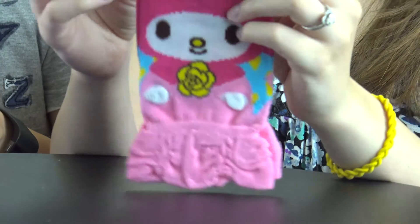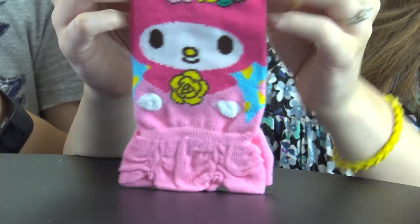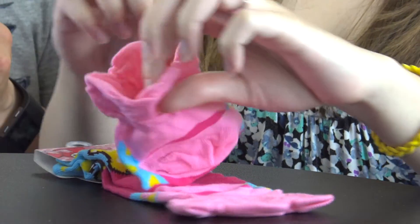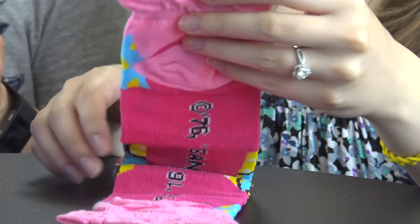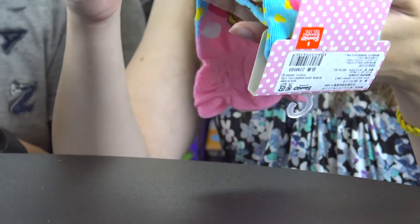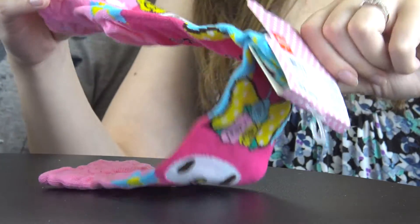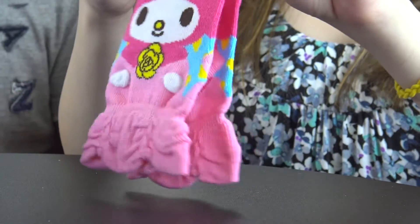Next we have the Sanrio socks — colorful socks featuring lovely designs of either Hello Kitty, Little Twin Stars, or My Melody. They're really cute, and we took a moment to figure out the orientation since they came upside down in the packaging.